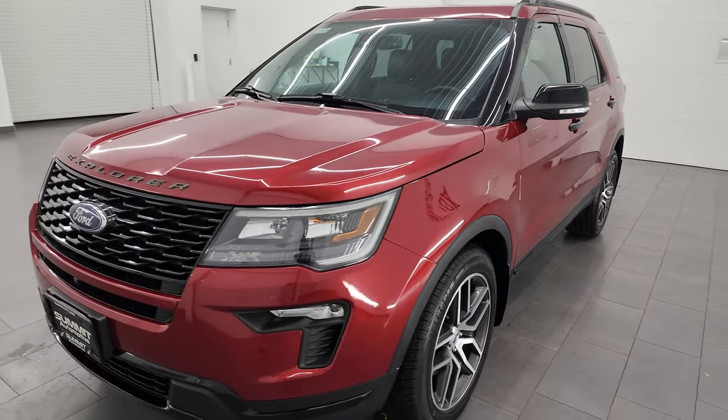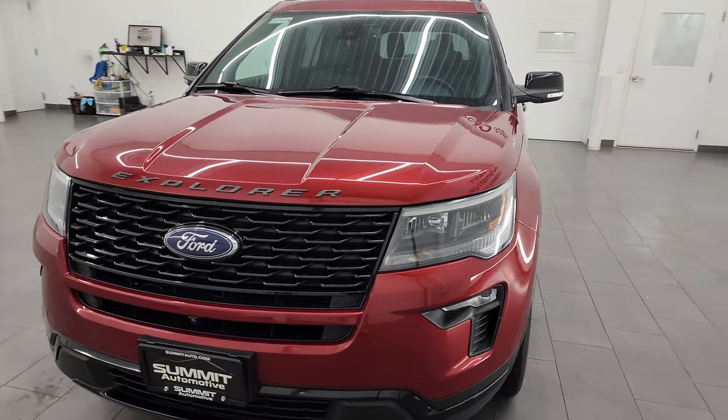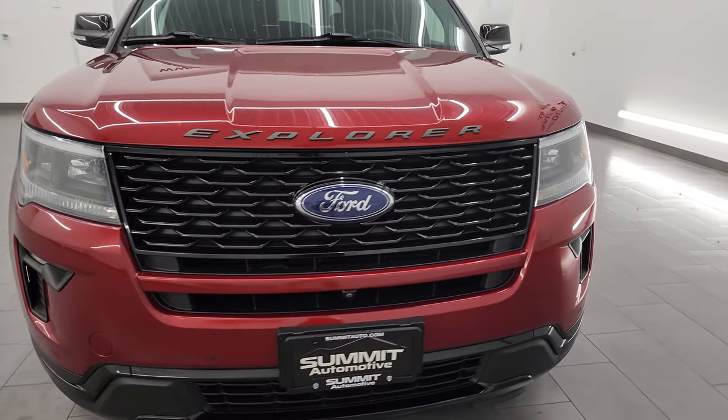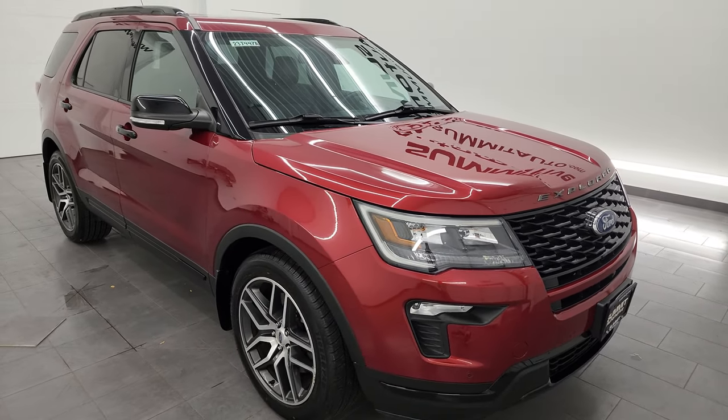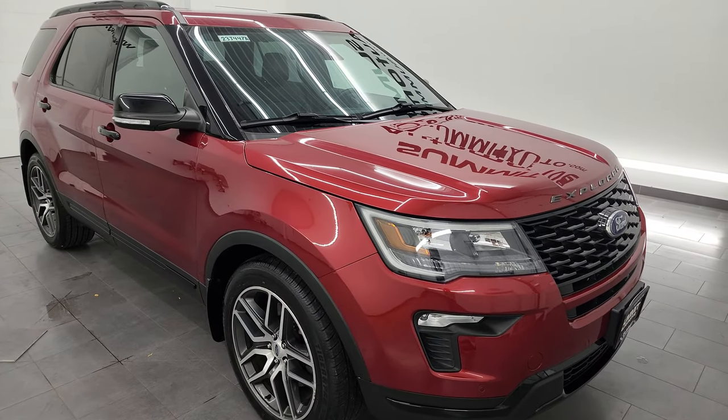This Explorer has been fully safetied and inspected by our service shop. It has a fresh oil and filter change, all the fluids have been checked and topped off, it has four brand new tires, and it is 100% ready to go.